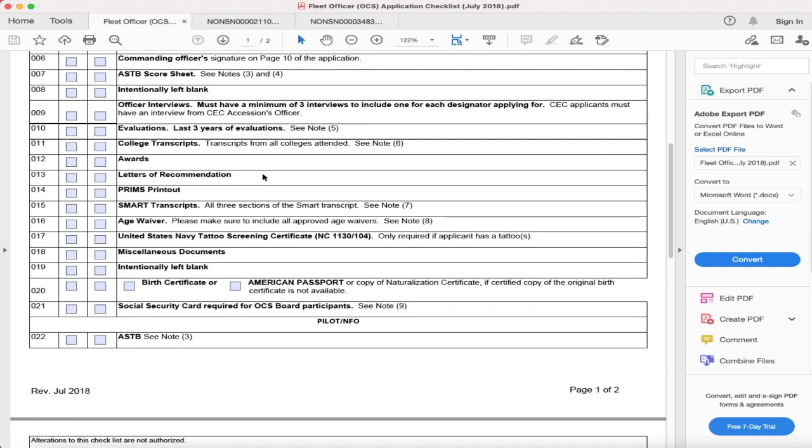Your letter of recommendations: this section is kind of interesting to me because it's on the checklist but it is not required. I know a lot of people stress over getting a letter of recommendation and it needing to come from a higher-ranking person — a captain, an admiral. Let's just say I did not submit a letter of recommendation with my package and I still got selected for OCS. So if you get one, awesome, add it to your package. If you don't, don't stress.